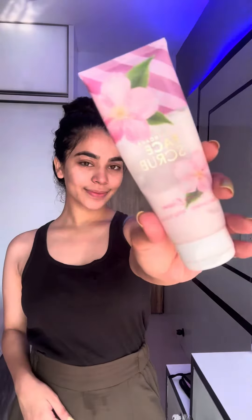Hi guys, so here is my weekly skincare routine under a budget. Starting off with the facial cleanser — wash your face to remove any dust or sweat, rinse off the cleanser, and dab your face with a clean towel.